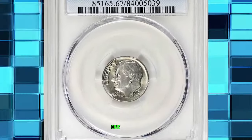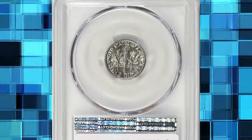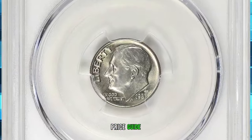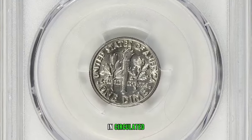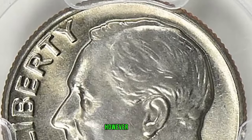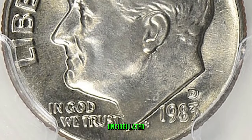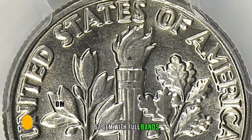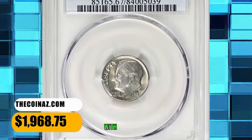1983 D Roosevelt Dime, graded Mint State 67 Full Bands by PCGS — FB standing for full bands. According to the NGC Price Guide as of November 2023, a Roosevelt Dime from 1983 in circulated condition is worth between $0.15 and $0.35. However, on the open market 1983 D dimes in pristine uncirculated condition sell for as much as $300. But this MS67 gem with full bands was sold for $1,968.75 with buyer's fee.